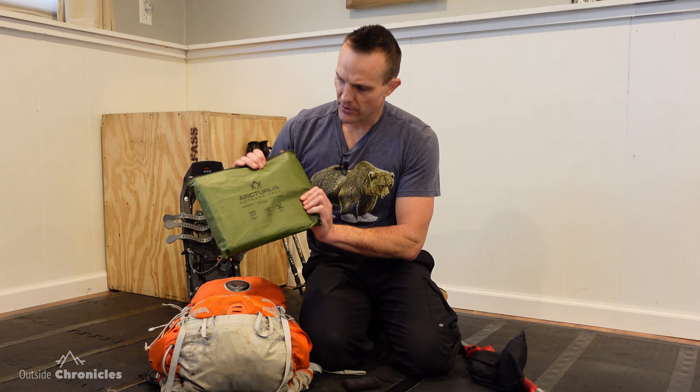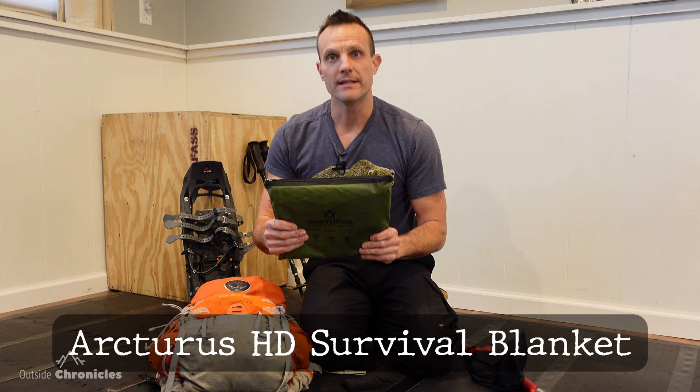I'll also take a tarp with me. This is the Arcturus tarp — you never know if you need to create a shelter in the snow. The bivy sack is great, but having a tarp is even better, so I'll take both of those with me.